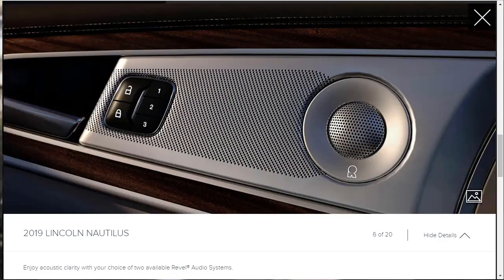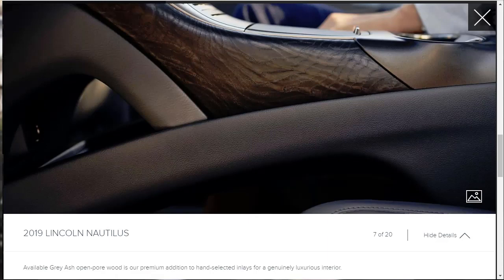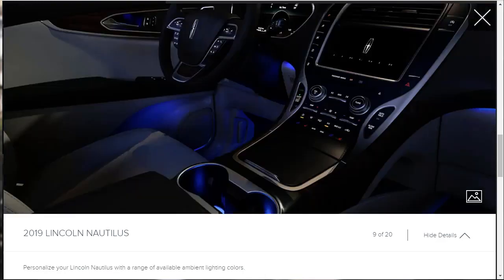The Lincoln Nautilus comes with two different Revel stereo options: I believe one is a 13-speaker system and the other is a 19-speaker system, so you've got a couple of different options there. They're also talking about the wood selection, which looks very nice. When we get to the build-and-price section, we'll have our chance to pick our veneers. There's also available ambient lighting for the 2019 Lincoln Nautilus with a wide range of color choices.